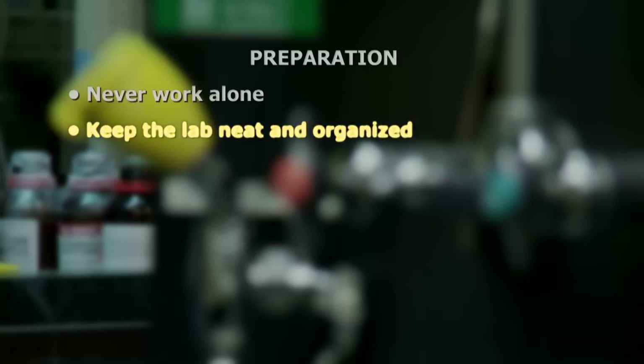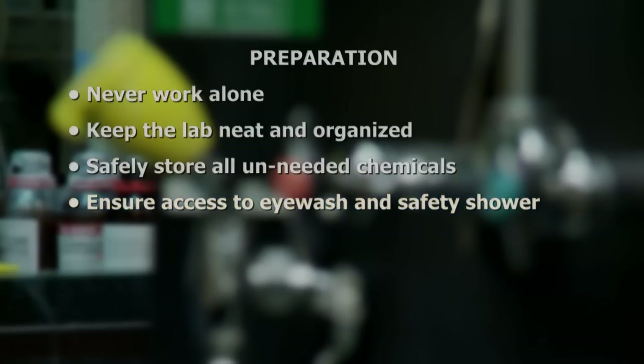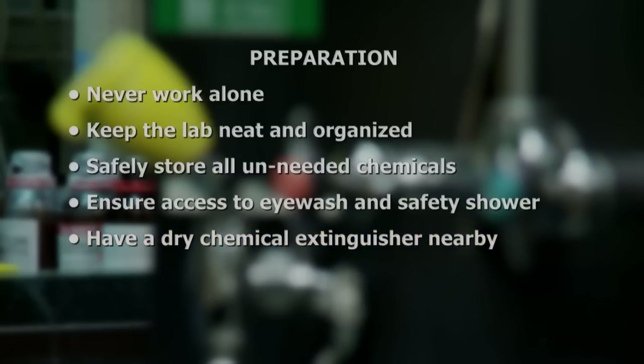Preparation is important with all high-risk operations. Remember these key points in planning your work: never work alone, keep the lab neat and organized, safely store all unneeded chemicals, ensure access to eyewash and safety shower, have a dry chemical extinguisher nearby and know how to use it, and work in a chemical fume hood or inert glove box.